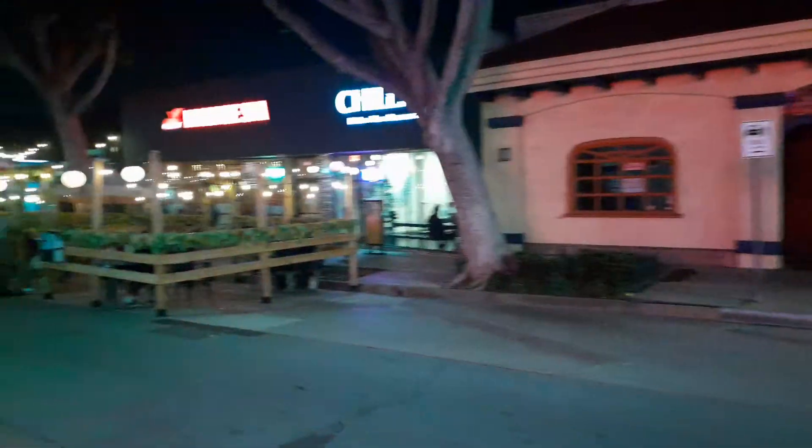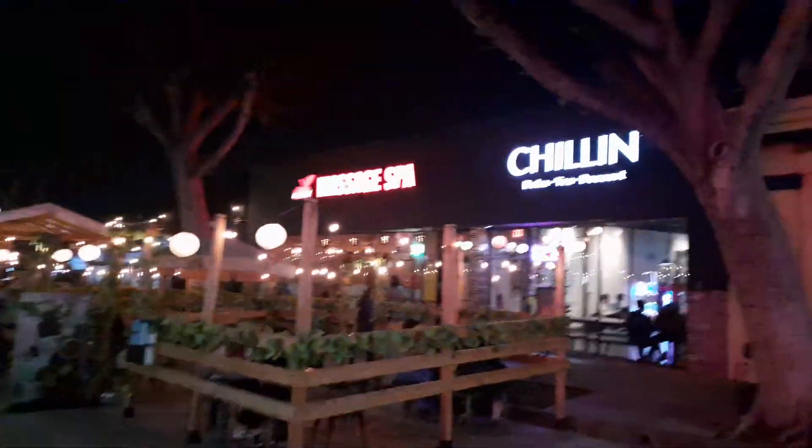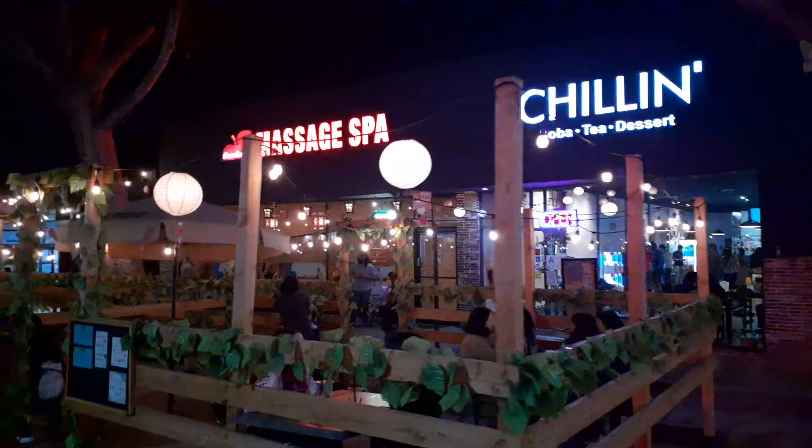Sorry for the shaky quality of the video — I'm not using my gimbal, just checking out how cool these decorations are.